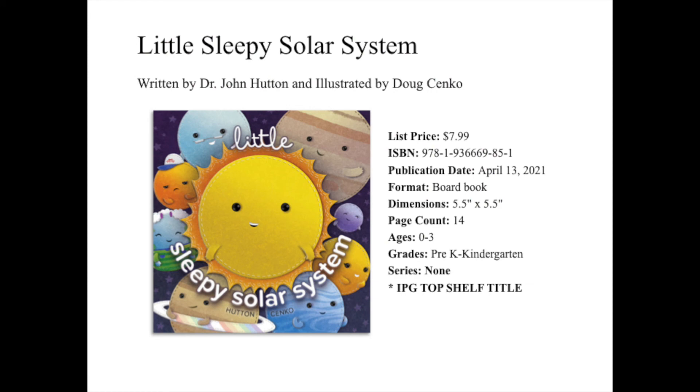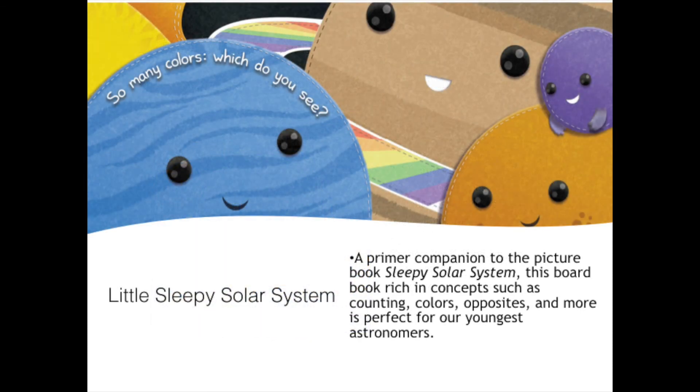Little Sleepy Solar System, written by Dr. John Hutton and illustrated by Doug Sinko, is a board book intended for ages 0 to 3, and in fact was an IPG top shelf title. Little Sleepy Solar System serves as a primer companion to the picture book Sleepy Solar System.